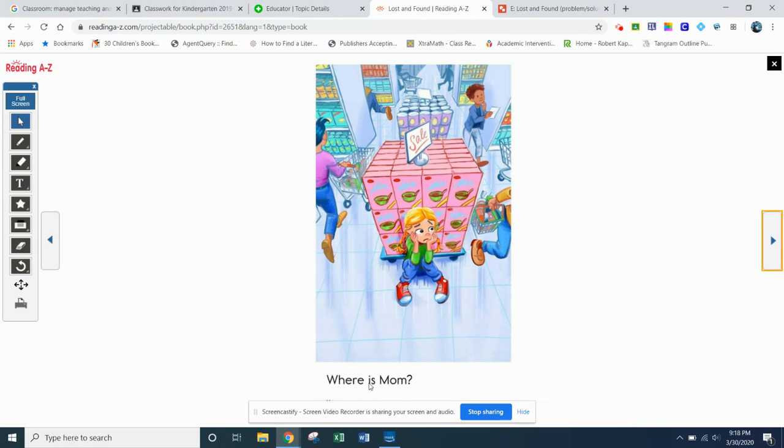Go ahead and read it. You should recognize 'where.' M-O-M — you should recognize that word too. Where is mom? You can go ahead and read it together: where is mom? Question mark. Now you can definitely get a feel for how the main character is feeling at this point in the story. She's worried, maybe she's sad.